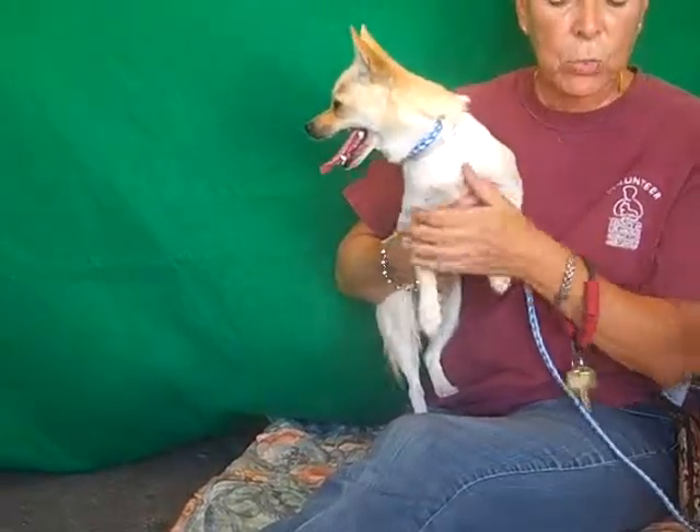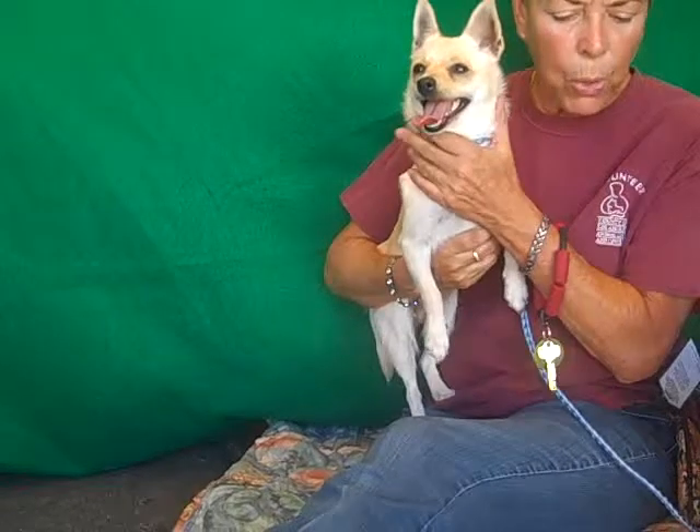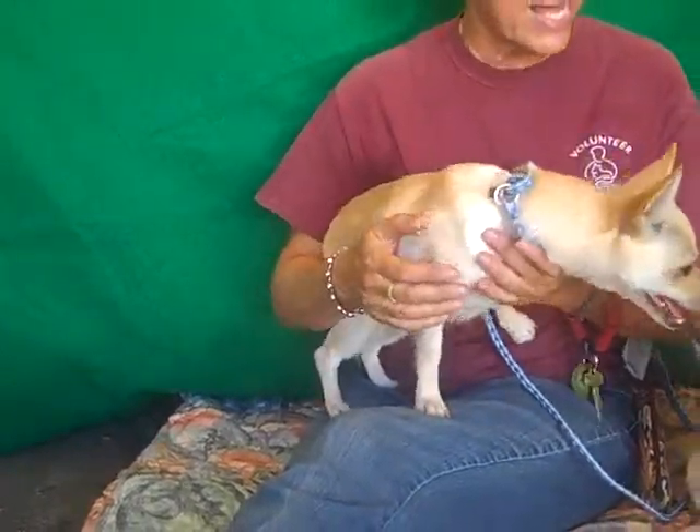The friends at the Baldwin Park Animal Care Center have found that she seems to be good with small children. She has high energy. She is house broken and she's pretty good on a leash, but may need obedience classes and obedience training. And it says that she gets along well with dogs and cats.